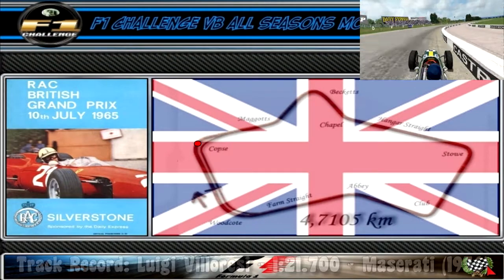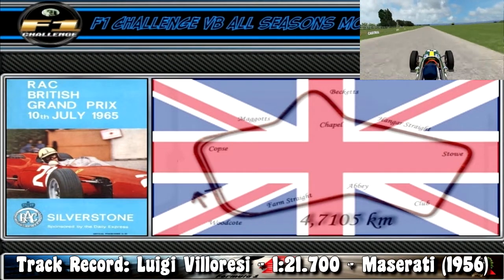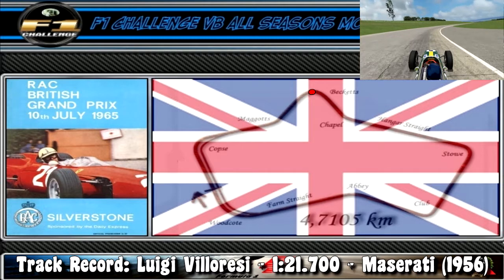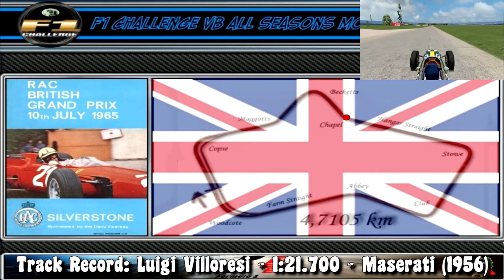Welcome to Silverstone, where a lap starts off with a relatively long run into turn 1, a fast right-hander. Pay attention though as it is easy to let the car go wide. Next is Maggots, a fast left-hander that takes us into Becketts, a medium speed right-hander, which itself leads into Chapel, a fast left-hander, leading on to the longest straight on the track.